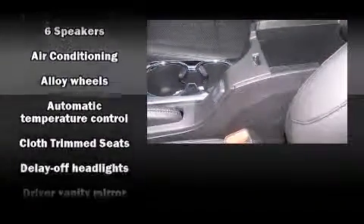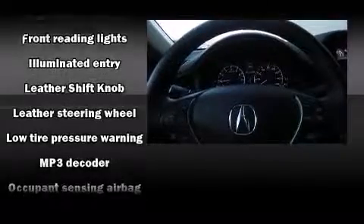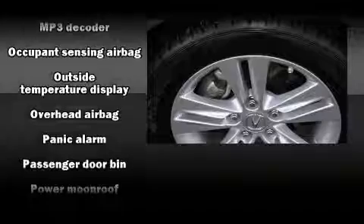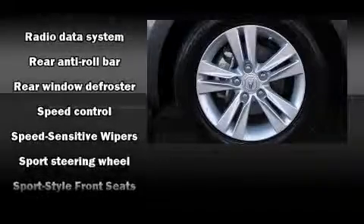Acura ensures the safety and security of its passengers with equipment such as traction control, anti-whiplash front head restraints, and four-wheel disc brakes with ABS. This vehicle has achieved certified pre-owned status by passing Acura's comprehensive certification process, including a 150-point inspection.